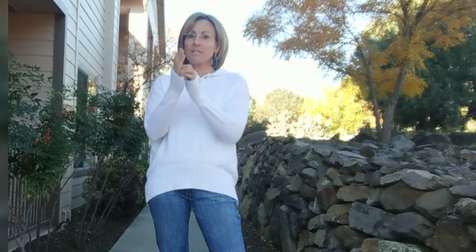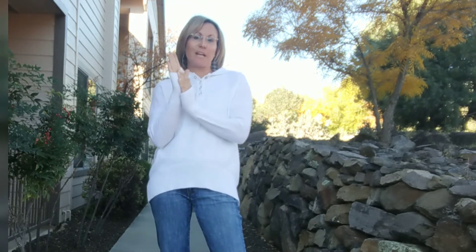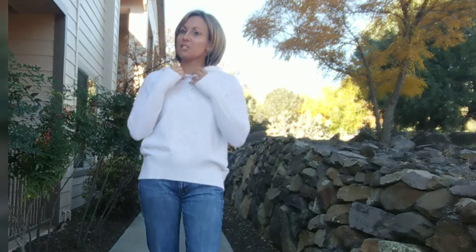This sweater has a thumb hole on the sleeve so it comes up a little higher, and I like this detail because it does keep your hands a little bit warmer. It also has a hood so if it is chilly you can put that up.